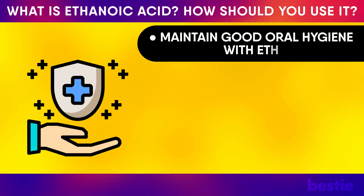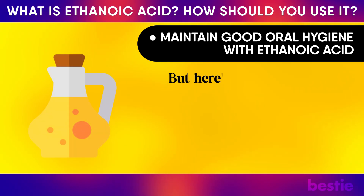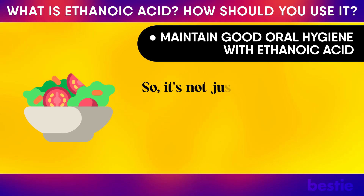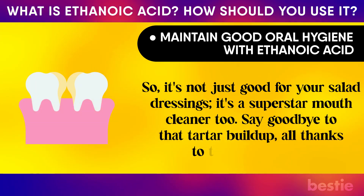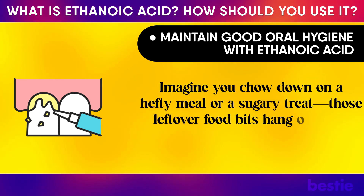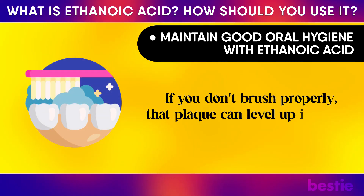Maintain good oral hygiene with ethanoic acid. Your oral hygiene is like the secret defense against heart issues, respiratory troubles, and even memory woes like dementia. Ethanoic acid can swoop in and save the day — it has powers to fight off bacteria with its acidic nature, making it a superstar mouth cleaner. Say goodbye to tartar buildup. When you eat sugary or heavy meals, leftover food bits combine with bacteria and saliva to create plaque, which can level up into hard deposits known as tartar.